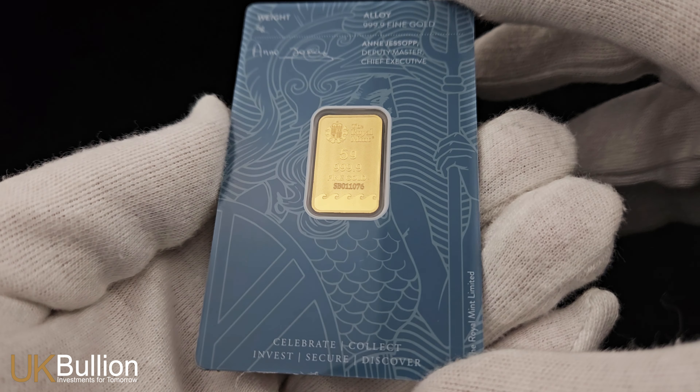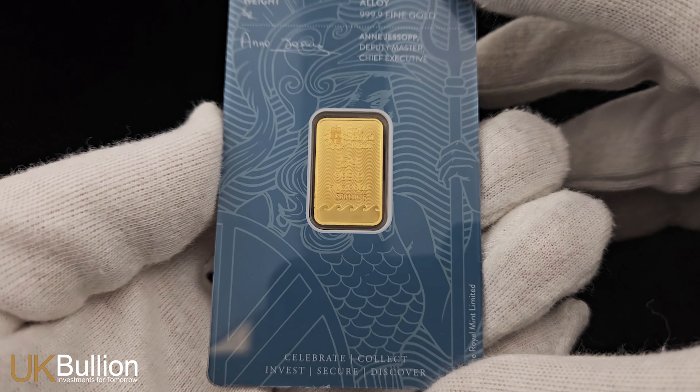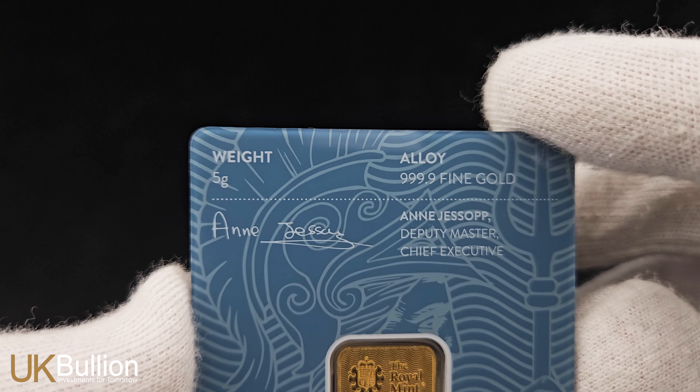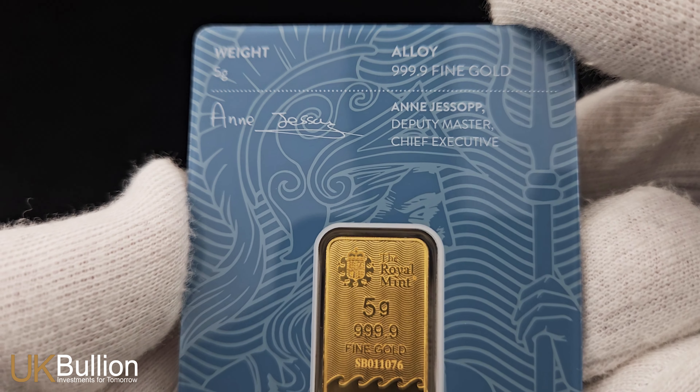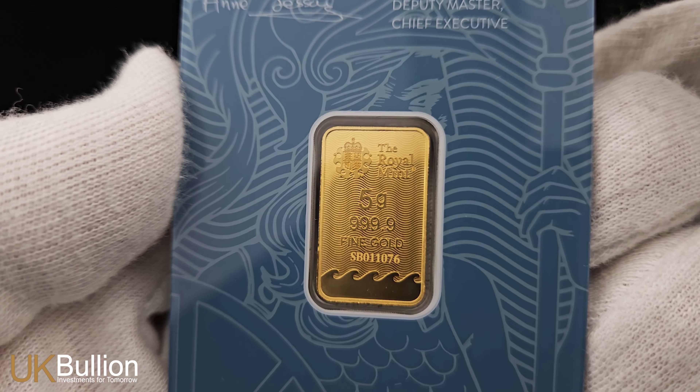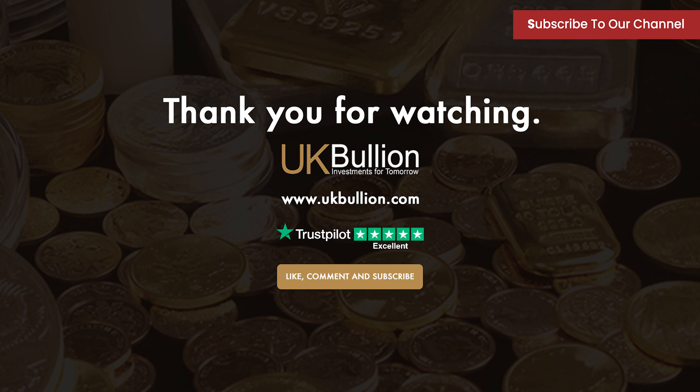Whether you're a seasoned investor or just starting your journey into the world of precious metals, the 5g Britannia Gold Bar is a timeless investment. Stay tuned to the UK Bullion channel for more insights into the world of gold, silver, and other precious metals. Don't forget to like, share, and subscribe for the latest updates.